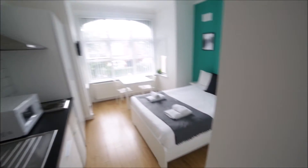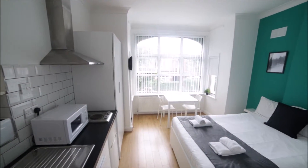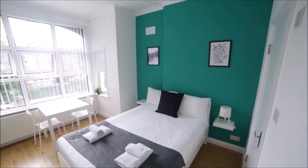So I'm entering the property and I'm straight into the studio flat. The studio is quite spacious. To my left hand side we have the kitchen part and to my right hand side we have the sleeping area part.